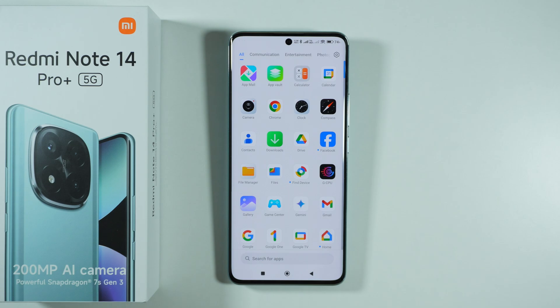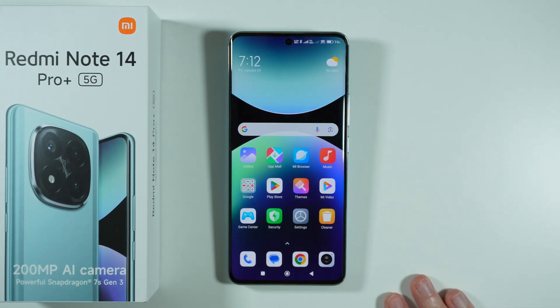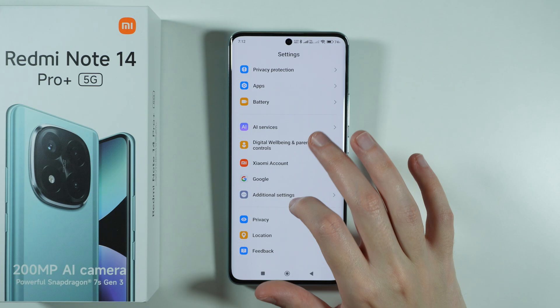With App Lock, apps are not stored in a separate folder — everything is still visible on the home screen or lock screen — but you need to use either your fingerprint or password in order to access them.